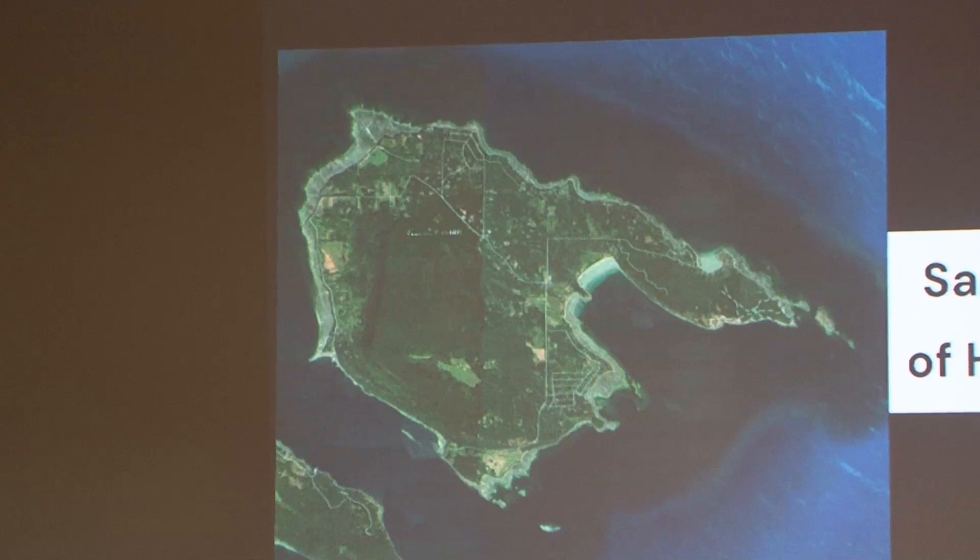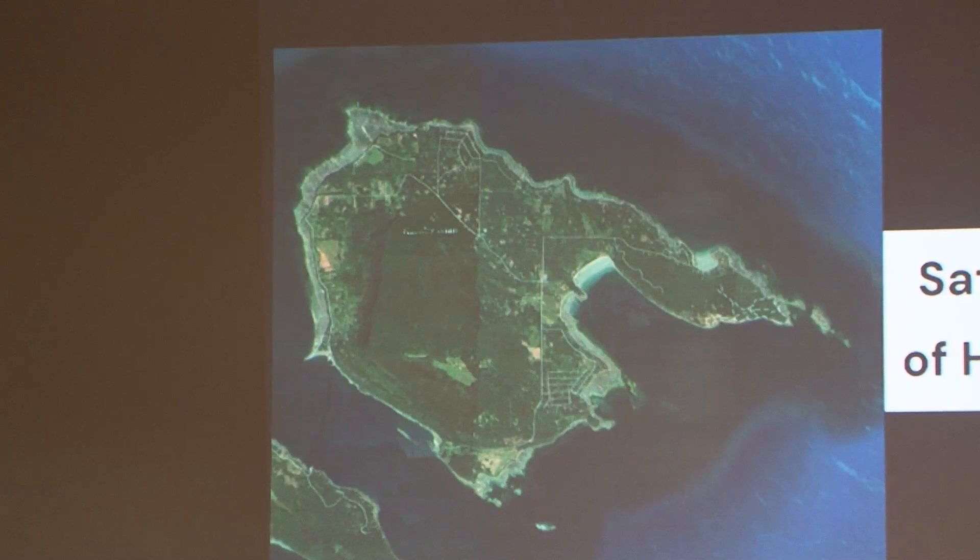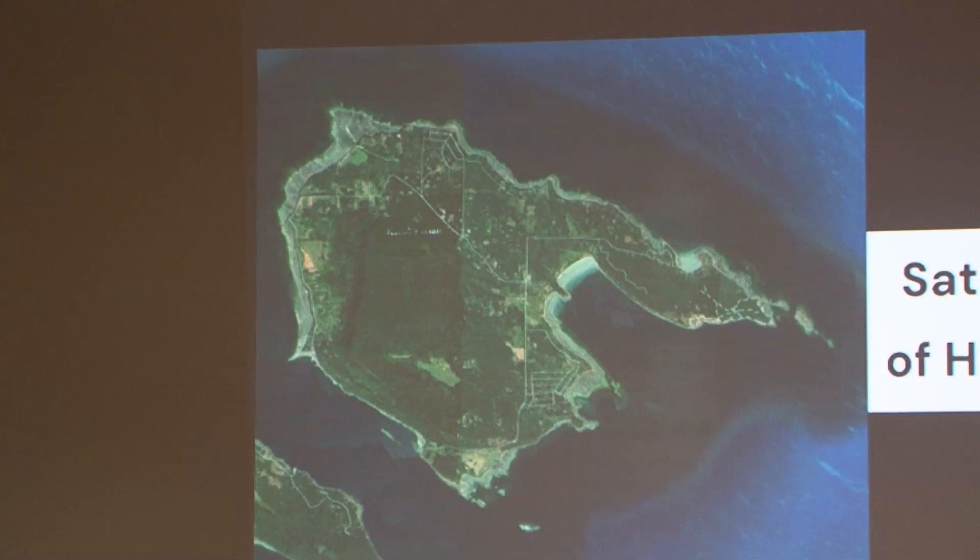Douglas Fir grows very quickly. You can get a 30-year-old Douglas Fir tree that's 50 or 60 feet high and big in diameter. They grow, they put a tap root down, and they get into the water and the nutrients — more so than cedar. Cedar roots tend to grow more laterally, which is why they blow over more easily.